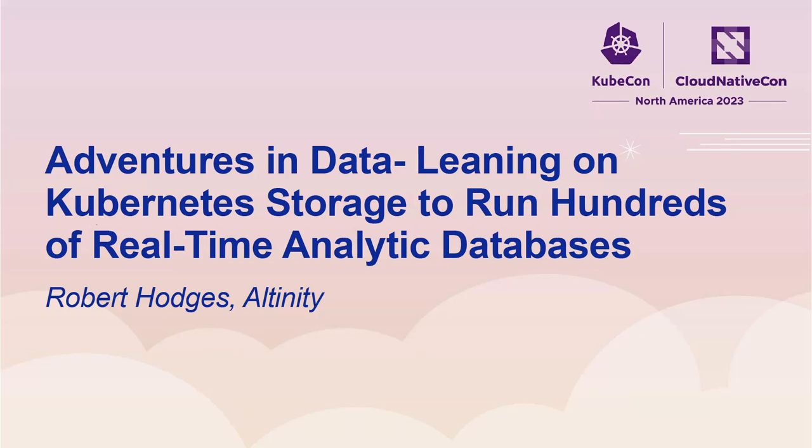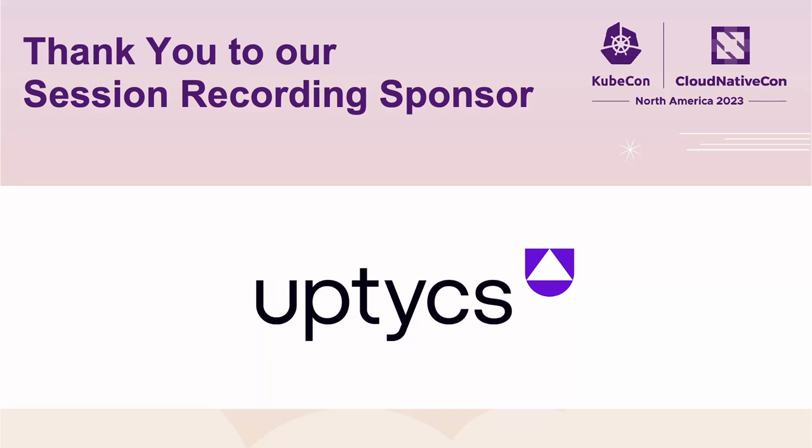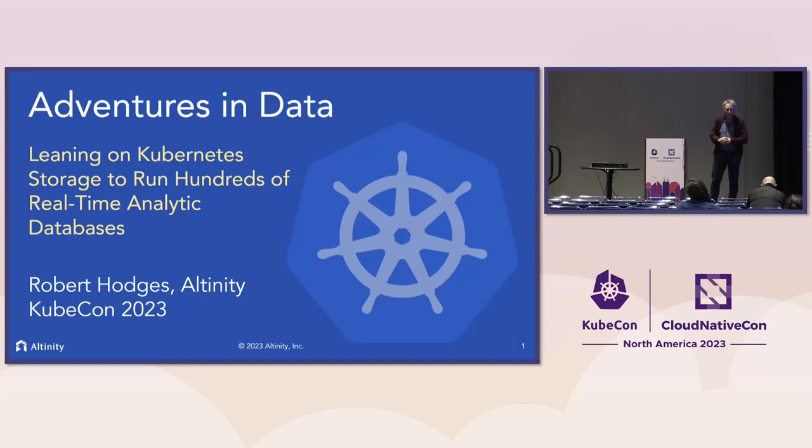Welcome everybody. I'm so glad you're here. I'm going to be talking about adventures in data and leaning on Kubernetes storage to run hundreds of real-time analytic databases. As you'll see in a moment, I am a database person.